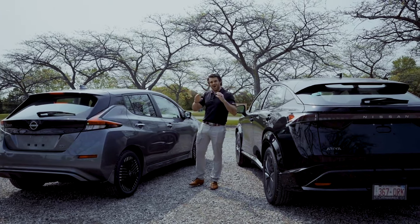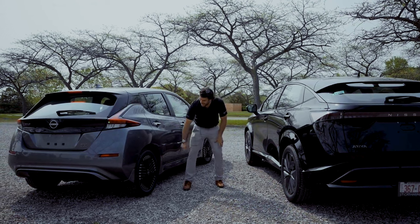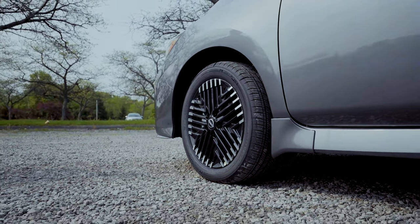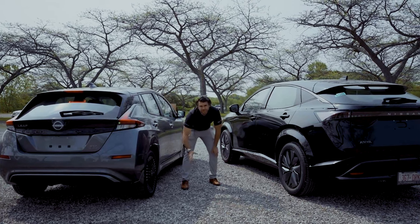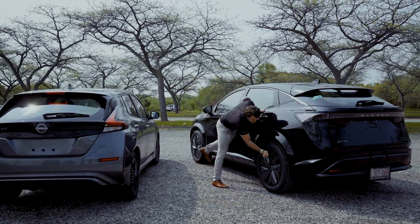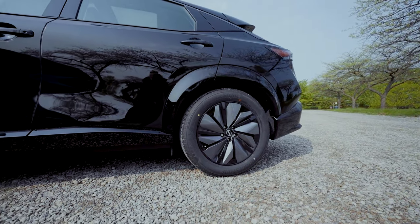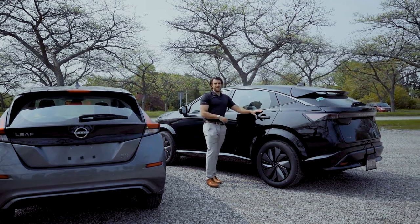If you're into rims, the LEAF has 17-inch rims with a distinctive comb-like design, along with front and rear disc brakes. The Aria has a steel cover over 19-inch rims on Bridgestone all-season tires — it's sleek and stylish, even if there are no exposed rims.